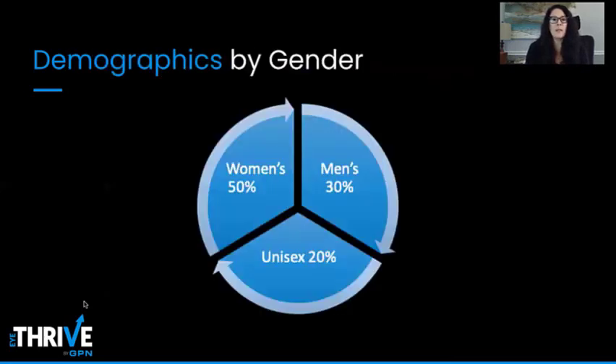The next thing we need to address is demographics by gender. Typically, I like to allocate about 50% of board space to women, 30% to men, and unisex comes in at about 20%.